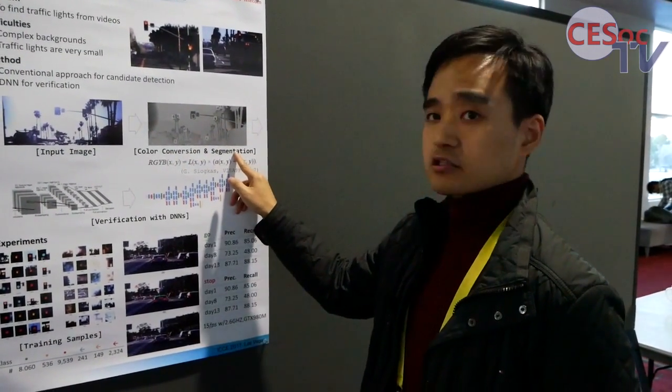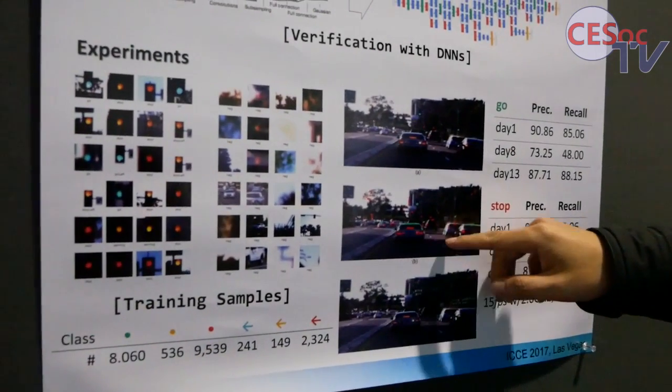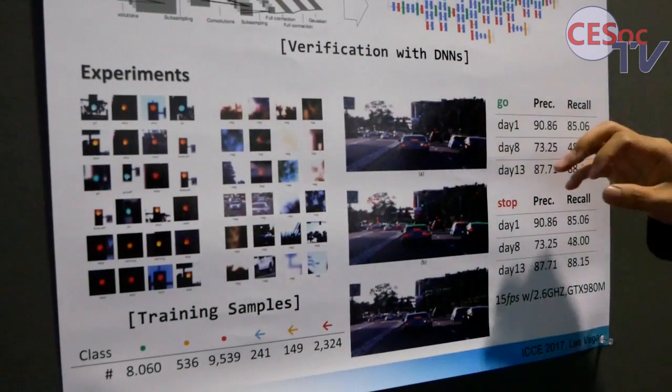First, I applied color segmentation. Here is the color segmentation result — the green and red regions are the output. As you can see, there are actual traffic lights but also other lights from vehicles and other areas due to light blur.